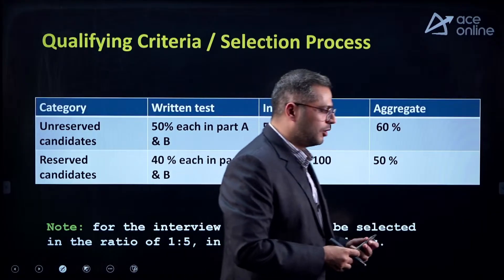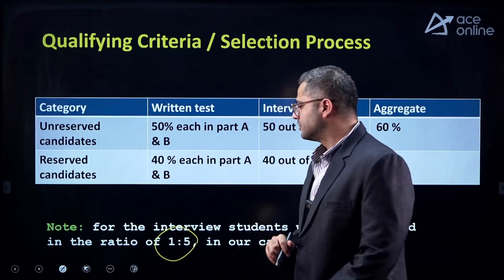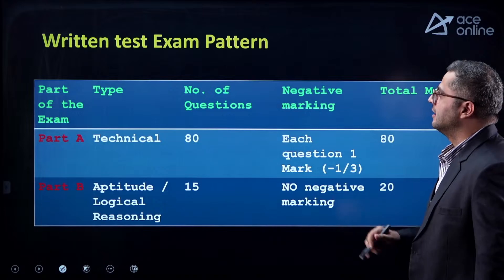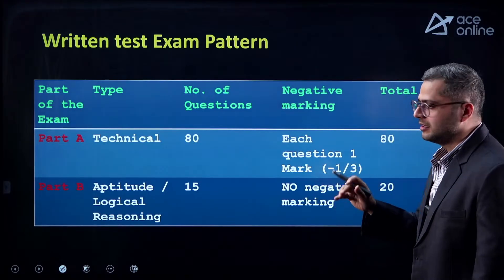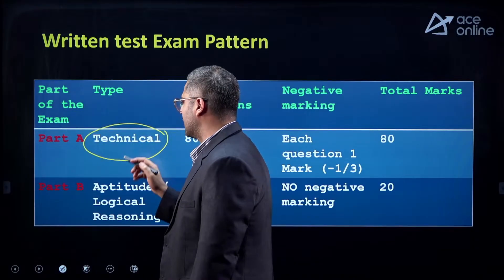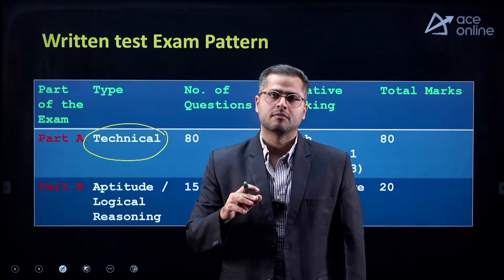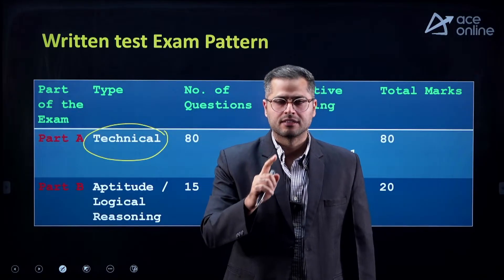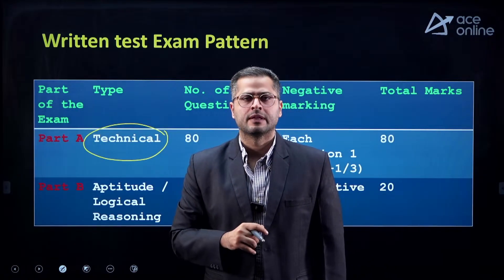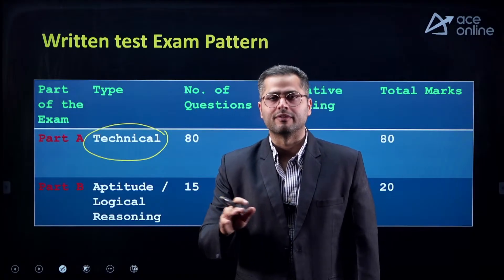Apart from that, for the interview, 1 in 5 students will be selected as mentioned. Candidates who clear the written test will be called for the interview, which assesses your technical knowledge, communication skills, comprehension, as well as academic achievement, with a total of 100 marks allotted to the interview.